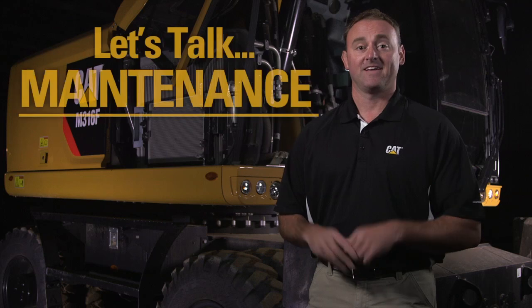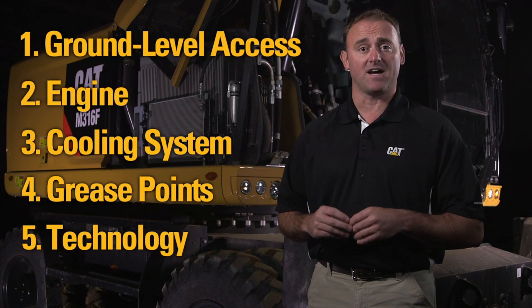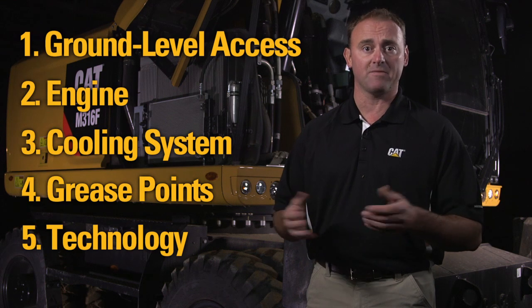Hi, I'm Brian Stelbrink, product specialist with Caterpillar. Today I'd like to talk to you about hydraulic excavators. Let's talk maintenance. Here are five key areas that Caterpillar focuses on to help make your machine easier to maintain.